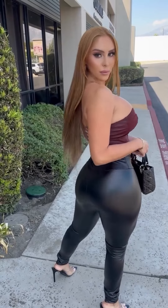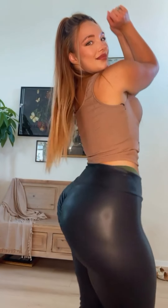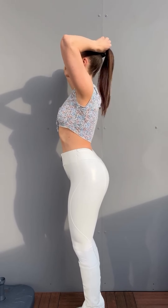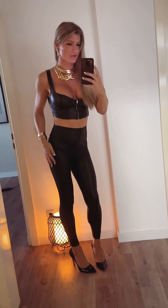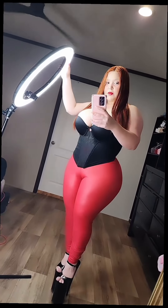Sporty chic: leather leggings can also be worn sporty when combined with a stylish bomber jacket and a plain tee. This style suits any day when you have many errands to run or casual occasions that don't require formal dressing. The final touch for a laid-back look should be casual sneakers and limited jewelry.